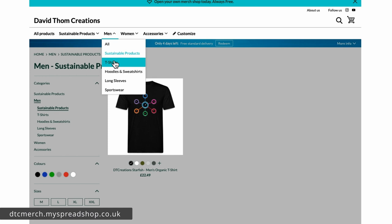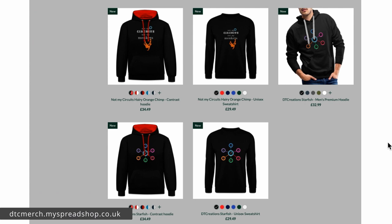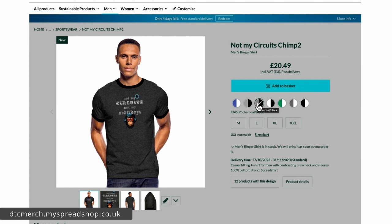I do like this contrast hoodie — I think that's pretty cool — and you can see the designs available there. There's also a straightforward unisex sweatshirt, and then you've got long sleeves and sportswear. There's a long sleeve baseball, short sleeve baseball, and then the ringers — the ringers have quite some nice color combinations.